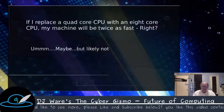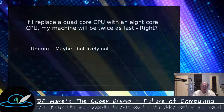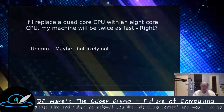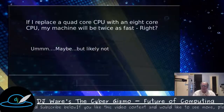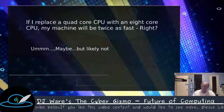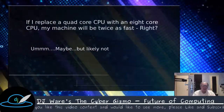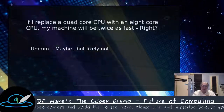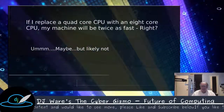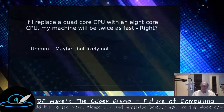That trend is to continue to add cores to processors and sell them with additional performance. So the question is, if I replace my quad-core CPU with an 8-core, will my machine be twice as fast, if the clock speeds are the same? Well, maybe, but probably not likely. Today we're going to explore some of the reasons why that will be.